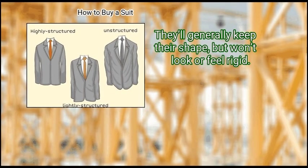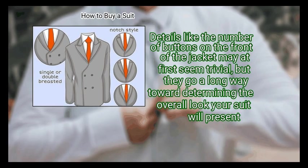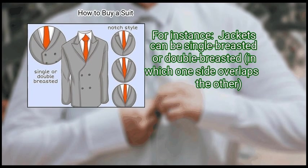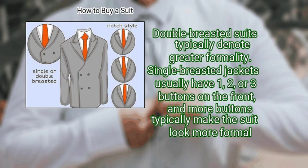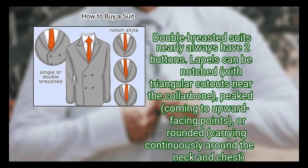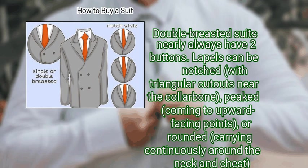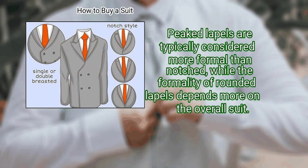Lightly structured suits will generally keep their shape but won't look or feel rigid. Finally, compare buttons, lapels, and other more and less formal elements. Details like the number of buttons on the front of the jacket go a long way toward determining the overall look your suit will present. Jackets can be single-breasted or double-breasted, in which one side overlaps the other — double-breasted suits typically denote greater formality. Single-breasted jackets usually have one, two, or three buttons on the front, and more buttons typically make the suit look more formal. Lapels can be notched (with triangular cutouts near the collarbone), peaked (coming to upward-facing points), or rounded (carrying continuously around the neck and chest). Peaked lapels are typically considered more formal than notched, while the formality of rounded lapels depends more on the overall suit.